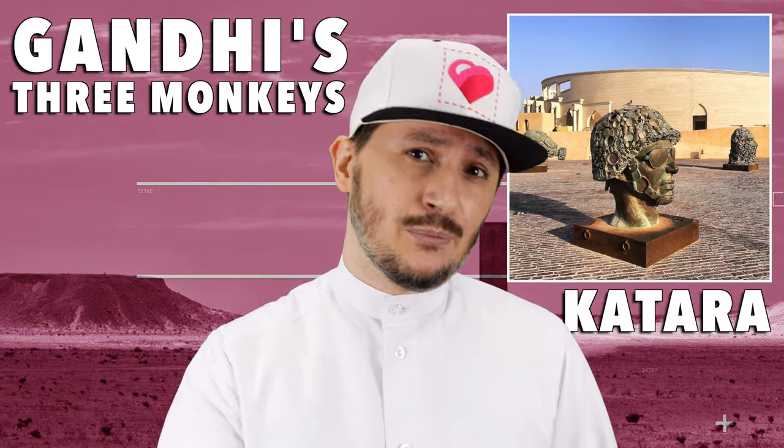If you want to go and visit it, it's located in Katara, right next to the amphitheater.